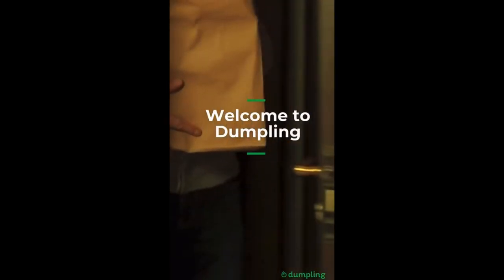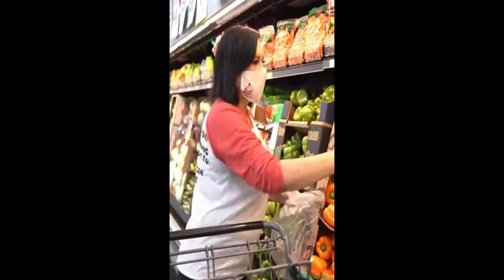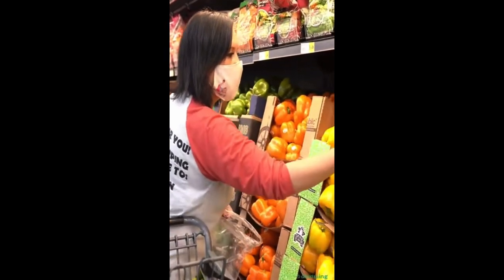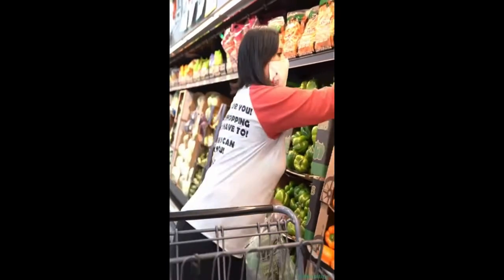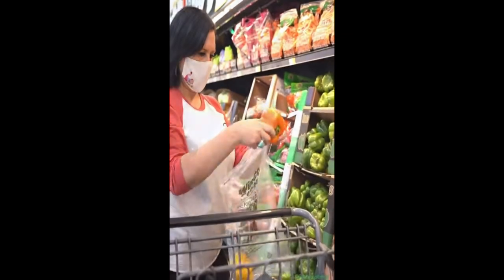Welcome to Dumpling — how the people in your neighborhood get groceries. Dumpling is a platform for local business owners to run their own highly personalized shopping and delivery businesses. Dumpling provides you with a place to connect with your very own personal shopper, build your grocery list, schedule delivery, and securely pay for your groceries.